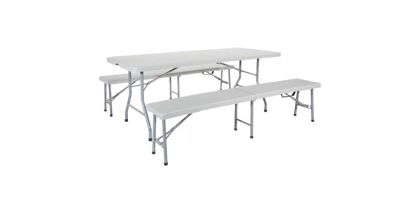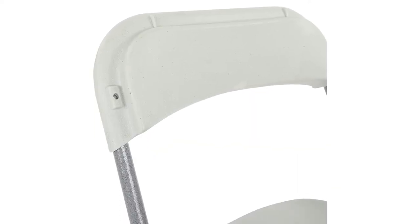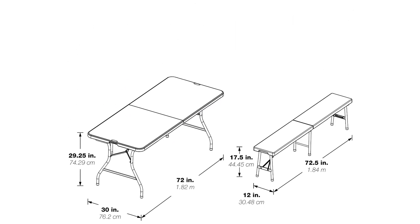The benches are not as stable on uneven ground as the tabletop, though on flat ground the whole system performs as it should. If you're looking for a table and bench set that functions as a picnic table and can accommodate six to eight people, be sure to consider this one.